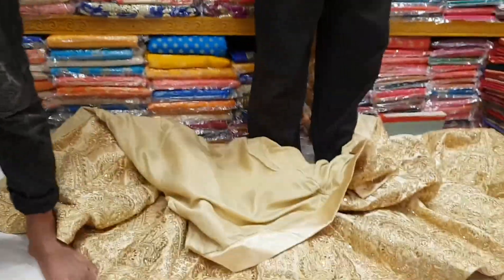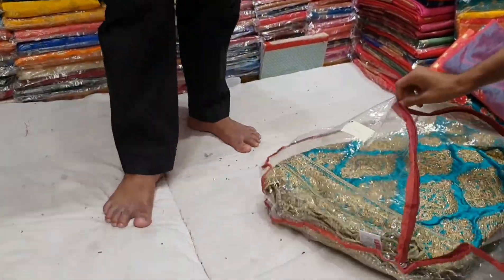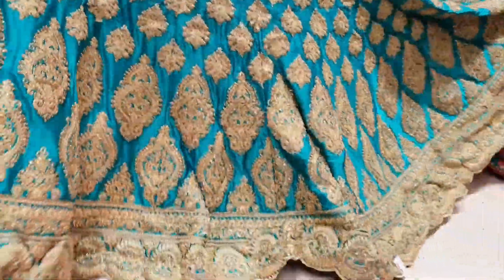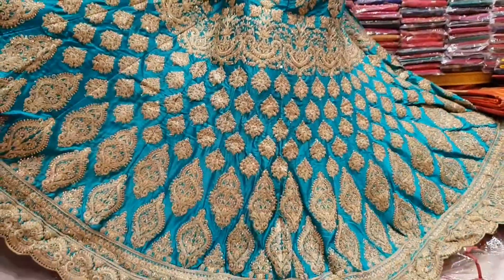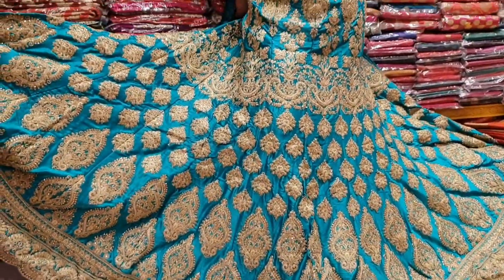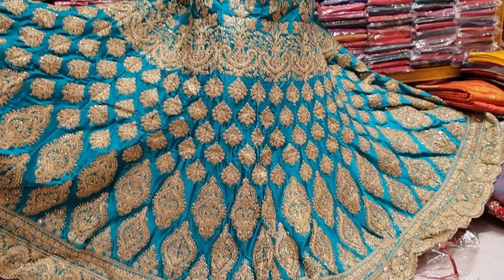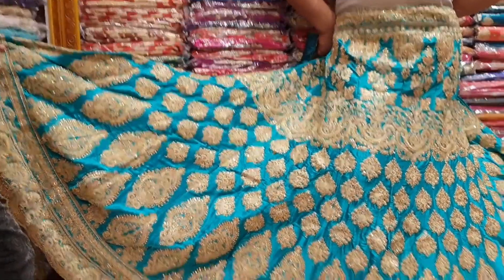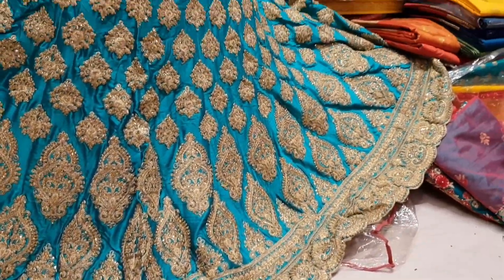This is a sea green color. This contrast is a sea green color — it's a matching sea green color. This is a pretty good color, it's a very good color. This is the gold color, this is $12,000. This is the gold color with a cutting layer design.